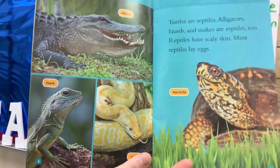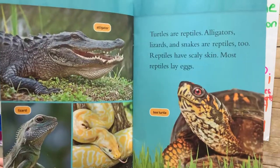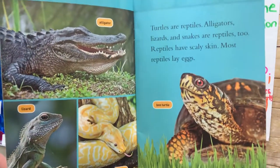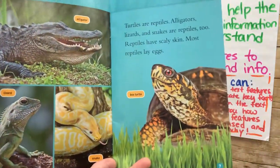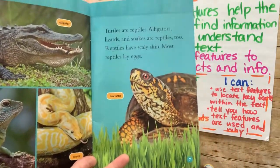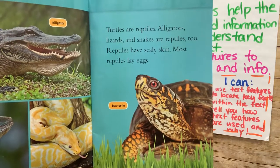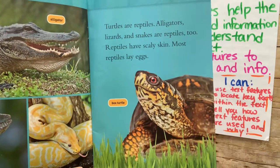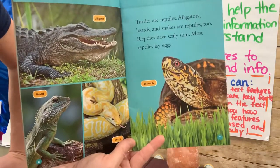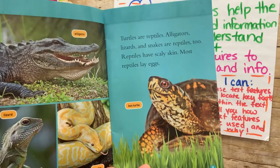Now we're on page six. I can see some pictures with a little tiny caption — that caption is just words that tell you about the picture. For these books, sometimes captions are just identifying what type of animal is shown: alligator, lizard, snake, and a box turtle. Let's read page seven: 'Turtles are reptiles. Alligators, lizards, and snakes are reptiles too. Reptiles have scaly skin, and most reptiles lay eggs.' So now we have figured out the type of animal we are learning about — it is a reptile, with scaly skin, and most of them lay eggs.